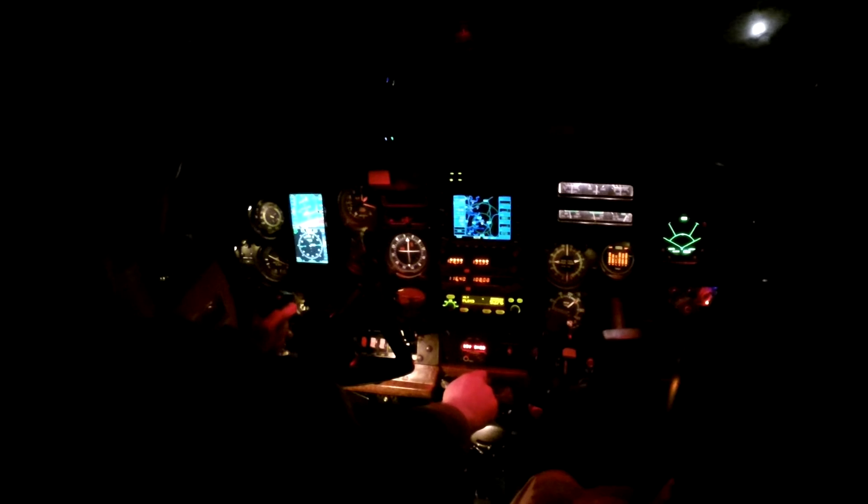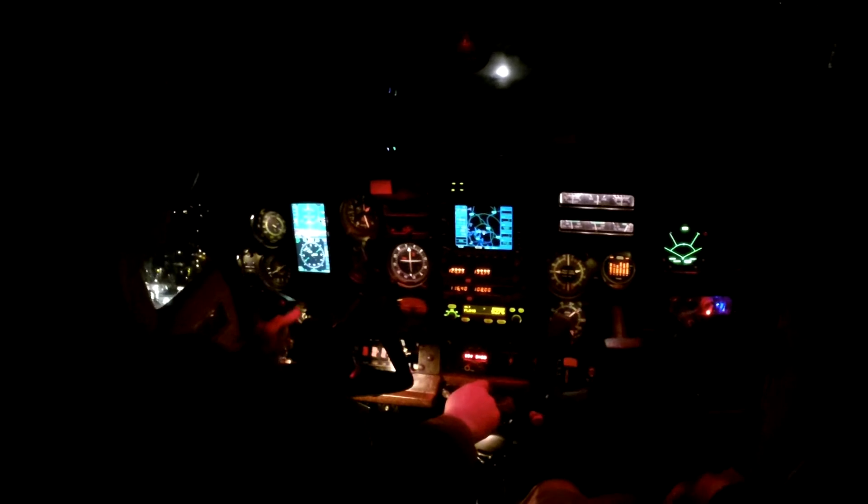Gear's up on my side. Skylane 522 contact departure. Have a nice flight. Off to departure, 522.